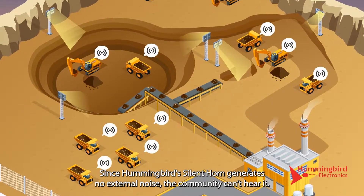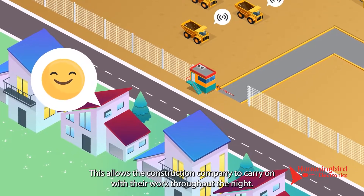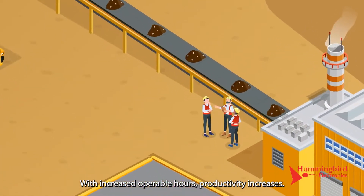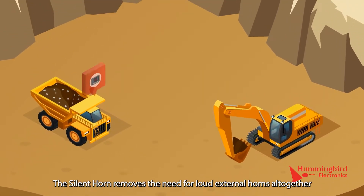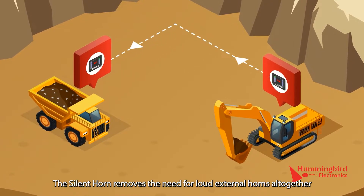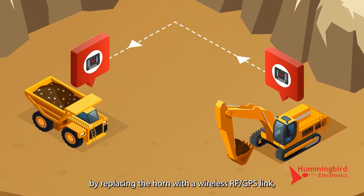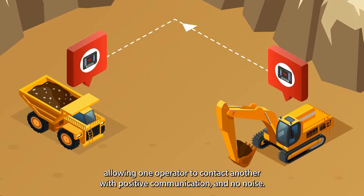Since Hummingbird's silent horn generates no external noise, the community can't hear it. This allows the construction company to carry on with their work throughout the night. With increased operable hours, productivity increases. The silent horn removes the need for loud external horns altogether by replacing the horn with a wireless RF GPS link, allowing one operator to contact another with positive communication and no noise.